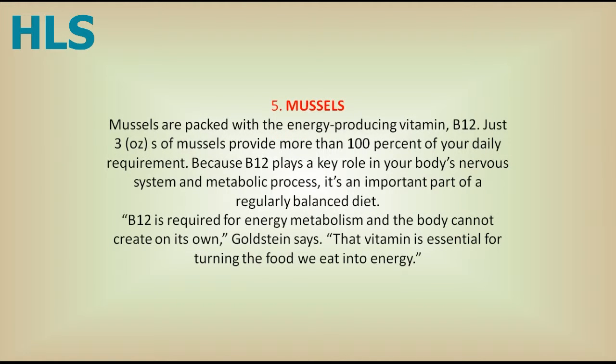5. Mussels. Mussels are packed with the energy-producing vitamin B12. Just three ounces of mussels provide more than 100% of your daily requirement. Because B12 plays a key role in your body's nervous system and metabolic process, it's an important part of a regularly balanced diet. B12 is required for energy metabolism and the body cannot create it on its own, Goldstein says. That vitamin is essential for turning the food we eat into energy.